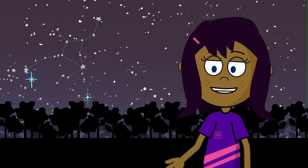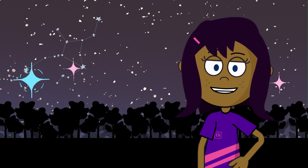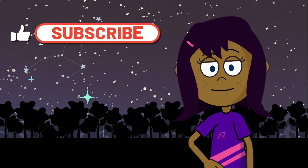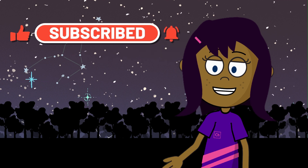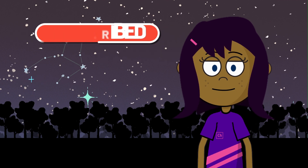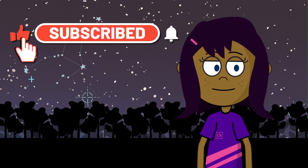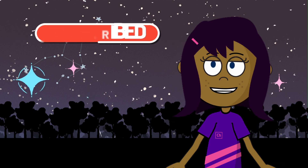As our cosmic adventure comes to an end, remember that our solar system is full of wonders waiting to be discovered. Keep looking up at the night sky and exploring the mysteries of the universe. Who knows what incredible things you might find out there. Thank you for joining us on this celestial journey — until next time, keep exploring and dreaming big in the vastness of space.